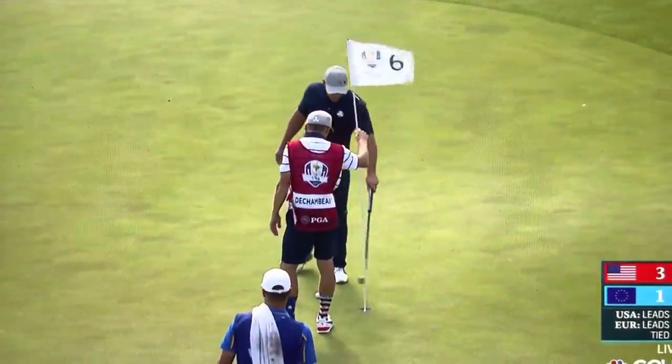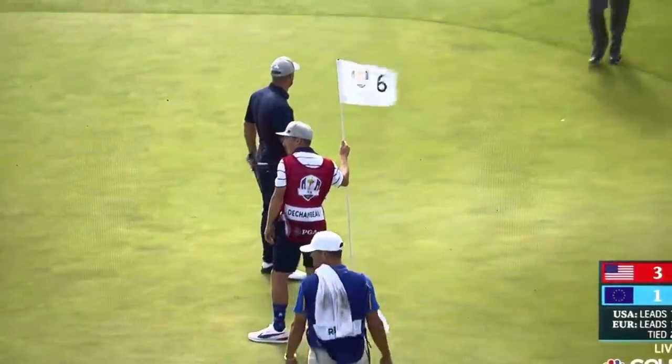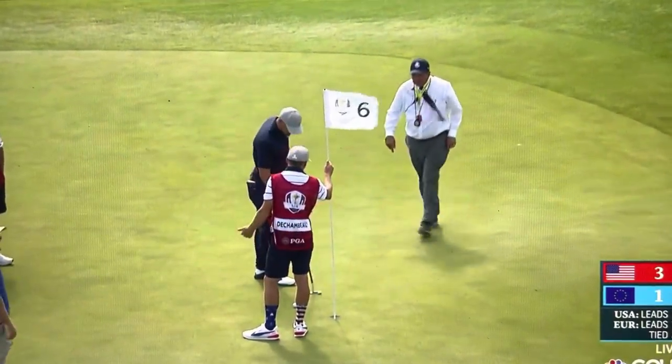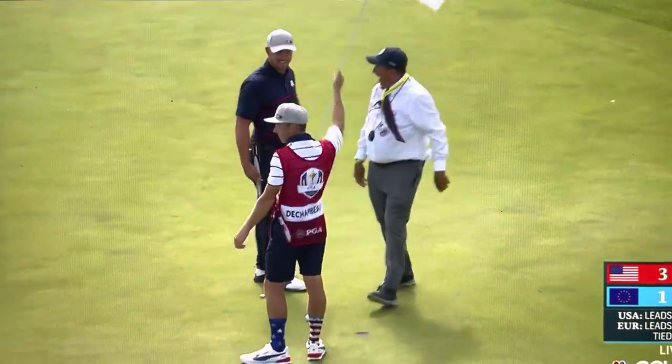That's why caddies tend to test the flags — they'll take it out before they put it back in and then hold it. With the wind bending it back and forth, it kind of gets stuck down in there and it may be damaged. Brad Gregory, USGA — you heard the panic.